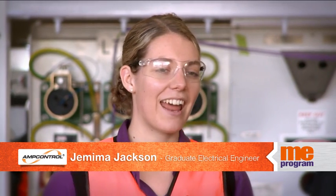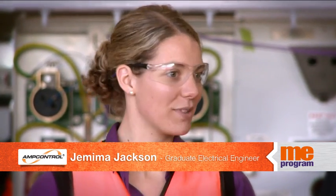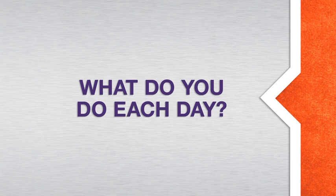My name is Jemima Jackson and I'm a graduate electrical engineer at AmpControl. I supervise and organise the electricians and the work that they do.